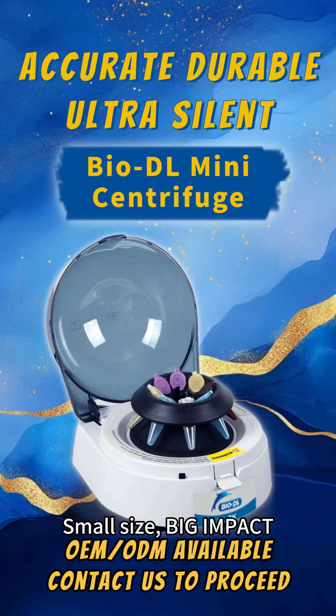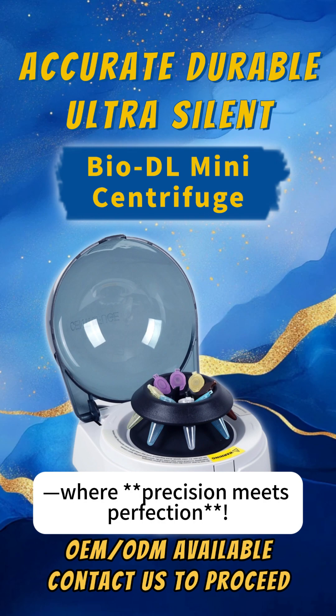Small size. Big impact. BioDL Mini-Centrifuge — where precision meets perfection.